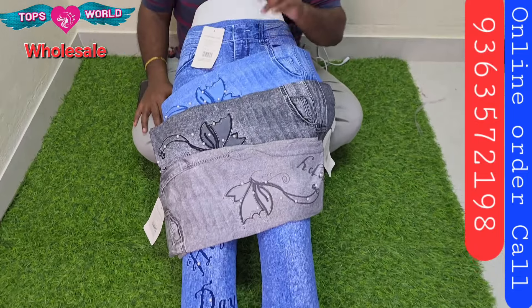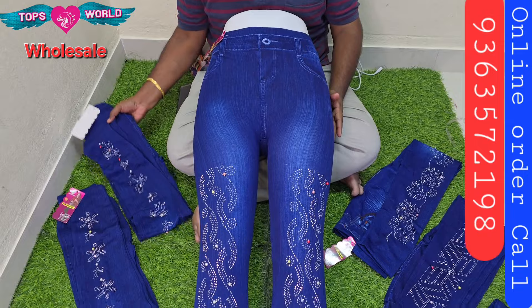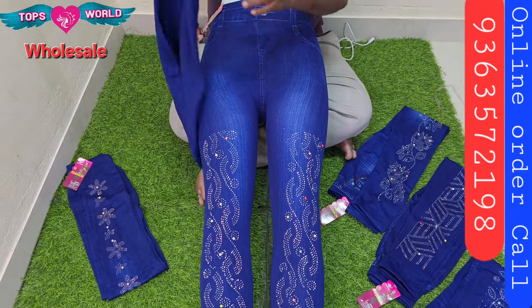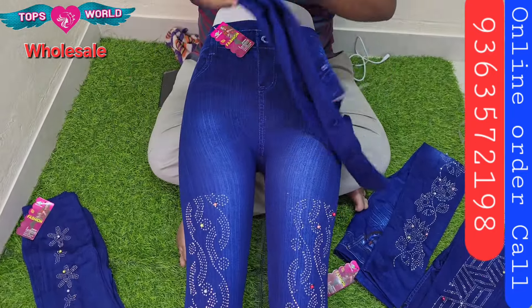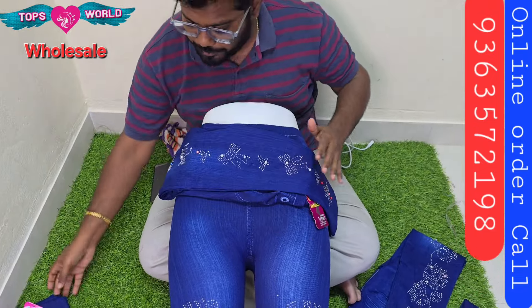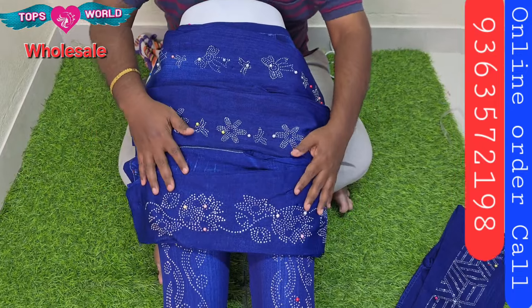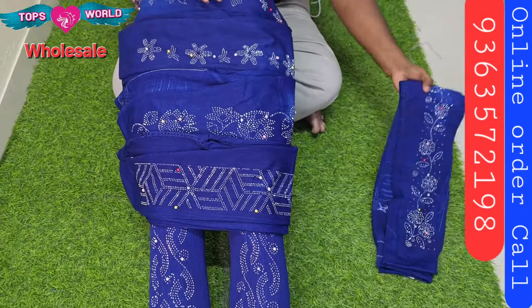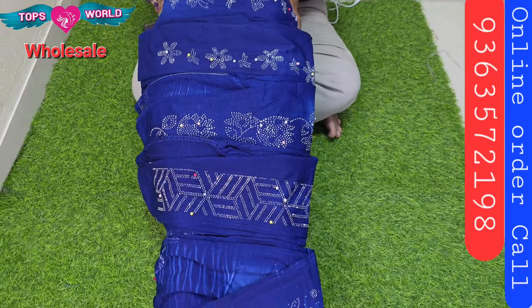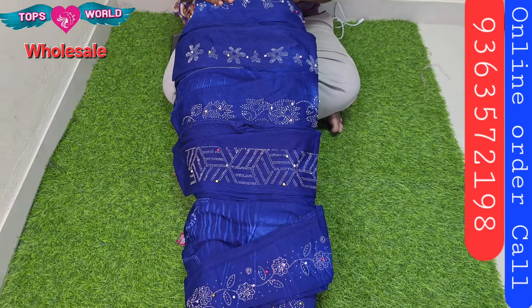The rate is 90 rupees and this is fast-moving. We are looking at the jeggings collection. There are full stones and full designs. There are very unique stones. These are jeans-style jeggings but the stones are very different and unique.